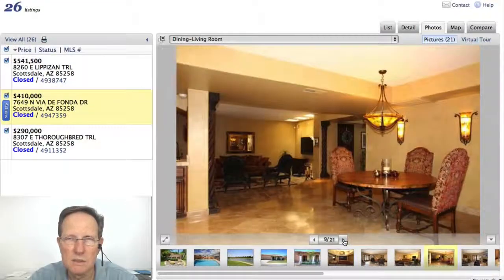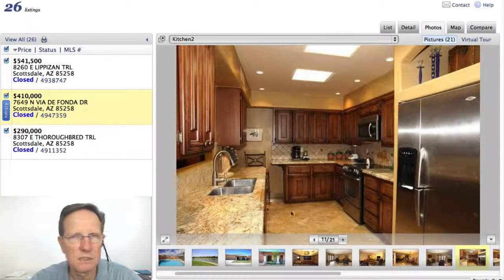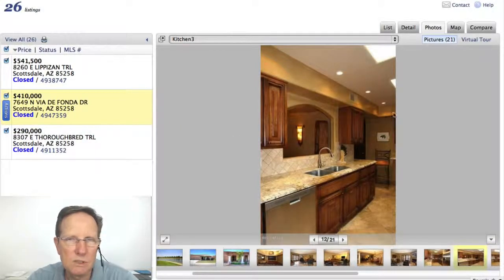So this one has nice flooring, totally redone kitchen — very nice kitchen. Santa Fe — and of course, these are what I call patio homes. Not really a townhouse — like a single-level townhouse, essentially.